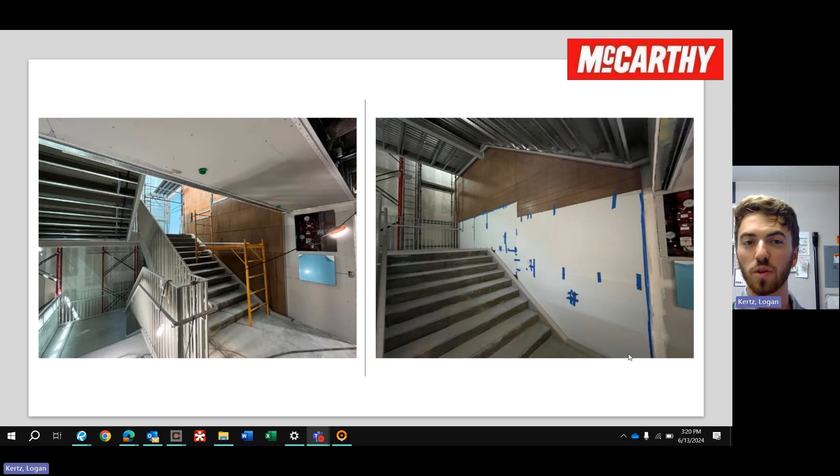And just a couple quick photos to show the progress on the architectural wood wall in the garage. We're up on G1 now, working our way up to park level, and we should be topping this out next week.